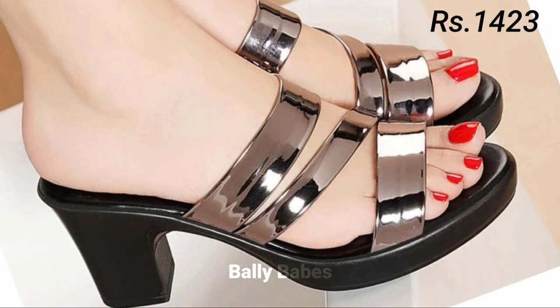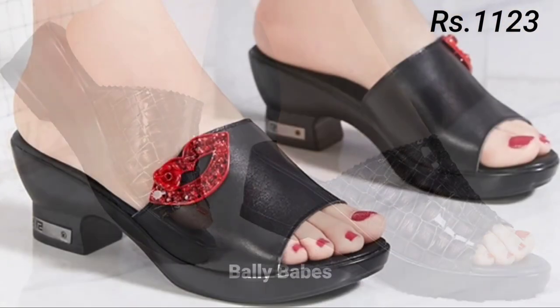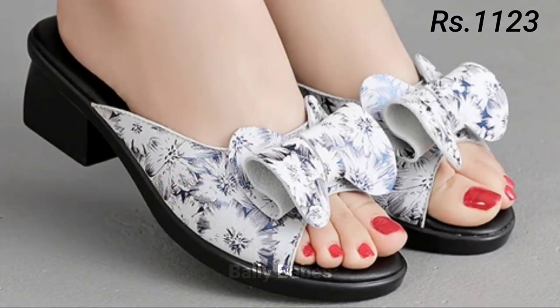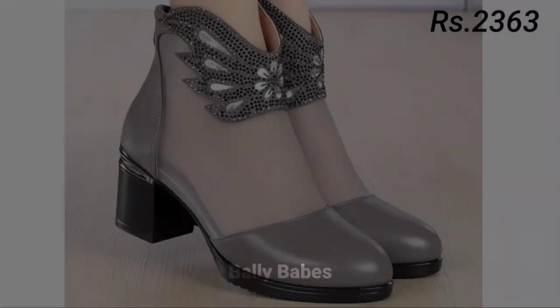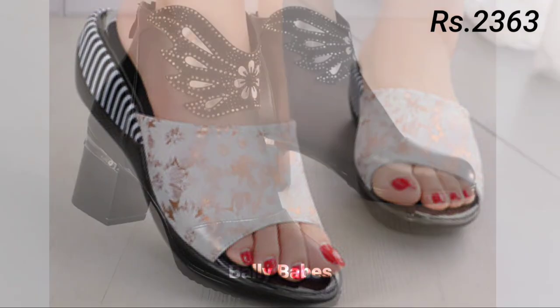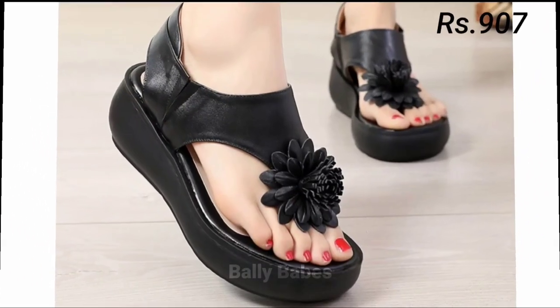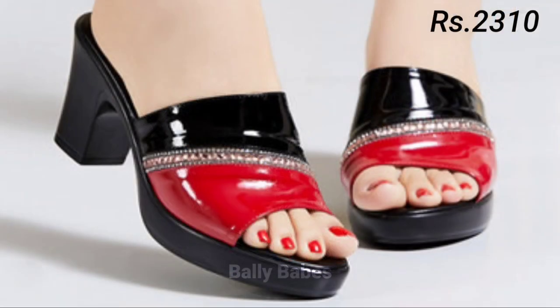Next we have pumps. Pumps are a versatile option for women's footwear and can be worn with everything from work attire to cocktail dresses. Classic black or nude pumps are a great choice for formal events or work, while brightly colored pumps can add a pop of color to your outfit. If you are looking for something edgy, try a pair of pumps with studs or spikes.